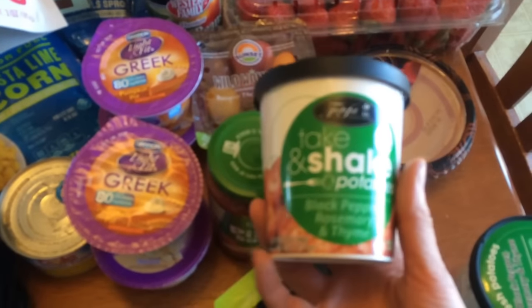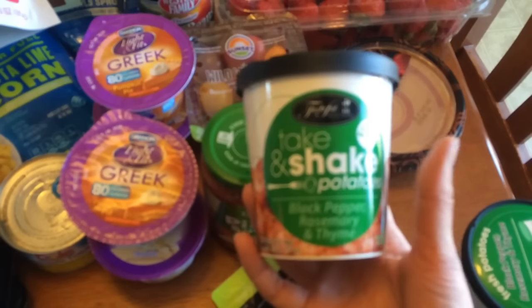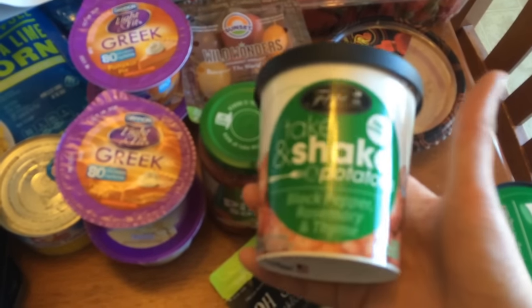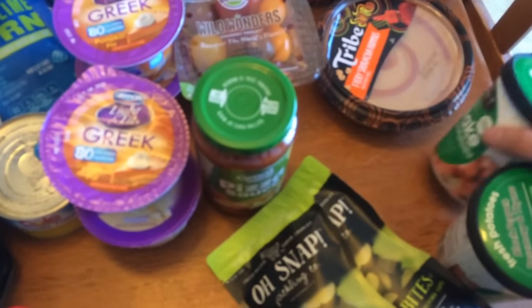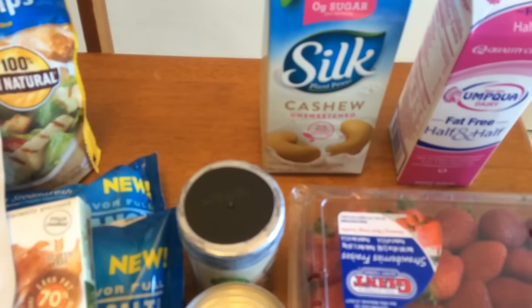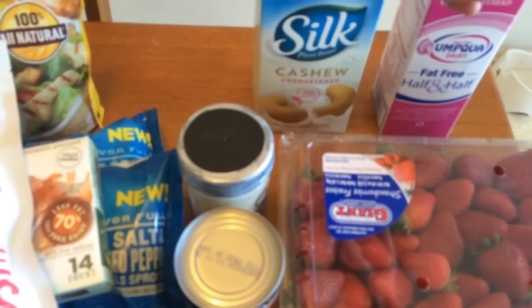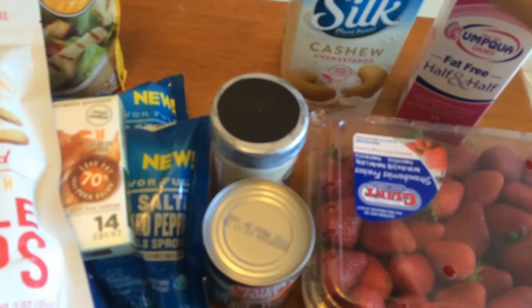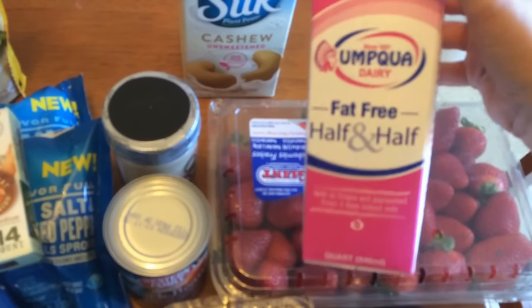I have some more tomatoes. My favorite hummus, the fiery sriracha hummus — I still have some garlic hummus in there for the FitFam sandwich. Some of these take and shake potatoes — these are 4 points for this whole thing. I use these to make breakfast bowls, so that will be for dinner one night this week. I got a big thing of strawberries, some unsweetened cashew milk for smoothies and also for the cauliflower recipe, and then fat free half and half.